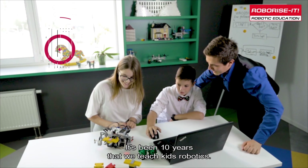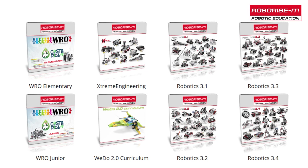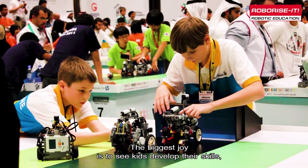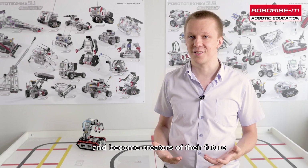It's been 10 years that we teach kids robotics. We choose LEGO as the platform for creating our educational programs. The biggest joy is to see kids develop their skills, win challenge after challenge, and become creators of their future.